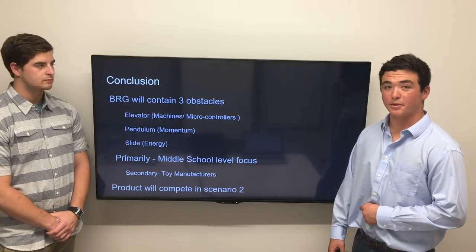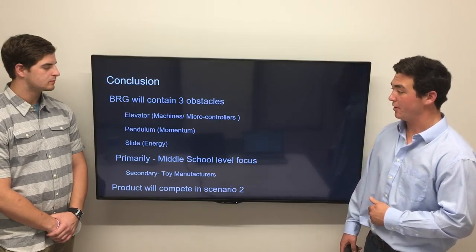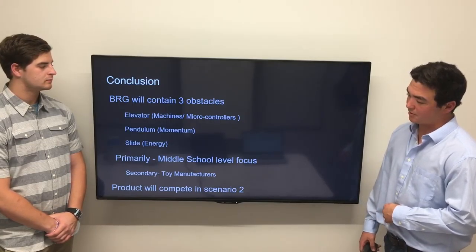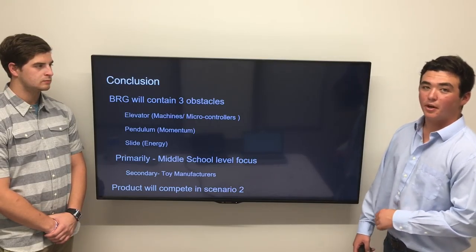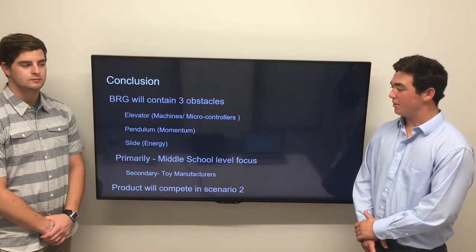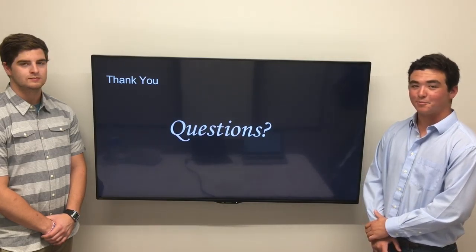In conclusion, our BRG will contain three obstacles: the pendulum, the slide, and the elevator. The elevator will be Arduino or counterweight based. The pendulum will show conservation of momentum through elastic collisions, and the slide will demonstrate conservation of energy. Our primary market is middle school students and teachers, as it fits right into their curriculum. Our secondary market includes toy manufacturers such as Hasbro and Hobby Lobby, who can sell it to the general public. Finally, our product fits into an imperfect market economic scenario, so the price will fluctuate based on supply and demand.